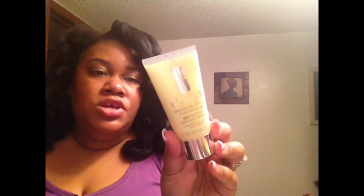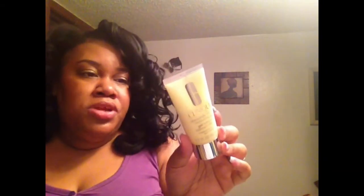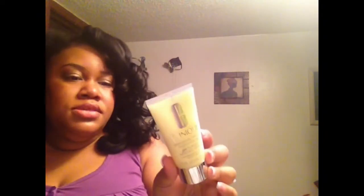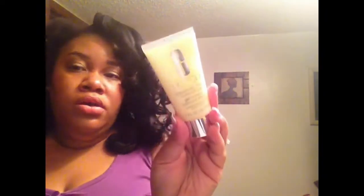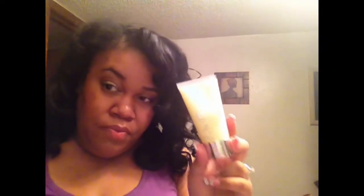The final item I actually paid for before the free gift is the Clinique Dramatically Different Moisturizing Gel — 1.7 fluid ounces. This is good for combination to oily skin. All of their products are allergy tested, dermatologist tested, and 100% fragrance free. This is a full size and I can't wait to start using it. I've had a sample of this before and I really liked it.